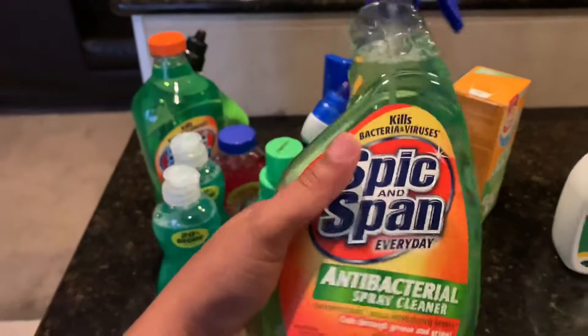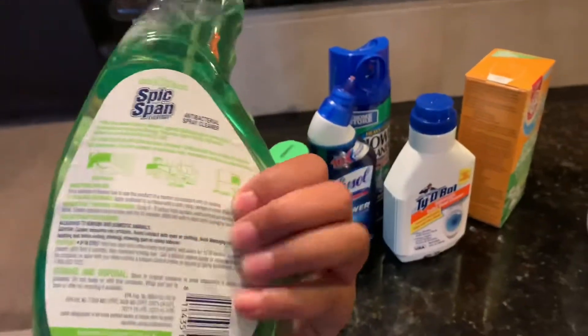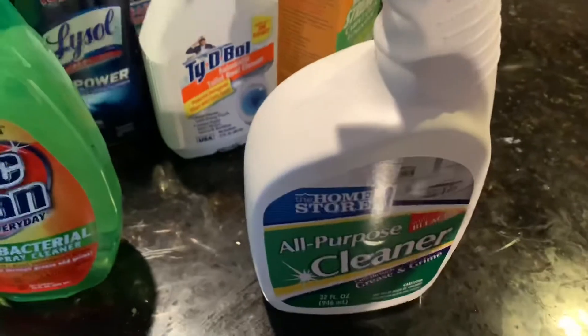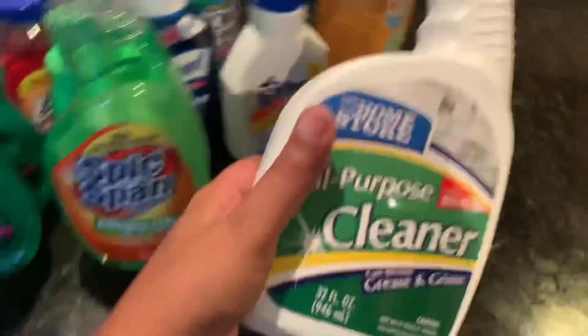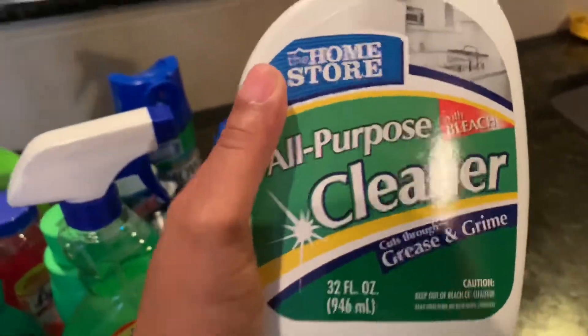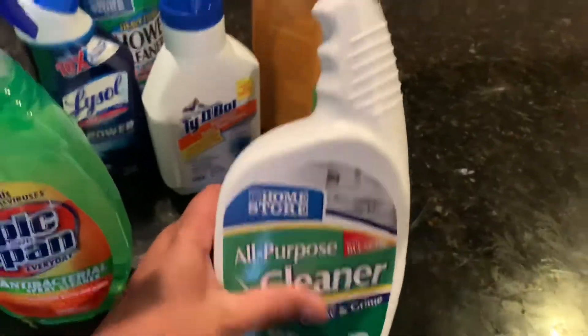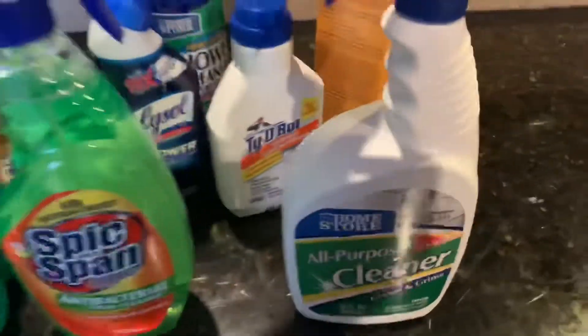I also use this Spic and Span — I use it to disinfect, for the bathrooms, and everywhere. This really works well. And I absolutely love this all-purpose cleaner with bleach — it works really well in the kitchen, especially around the stove.